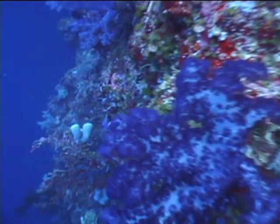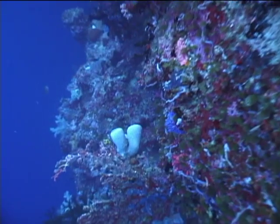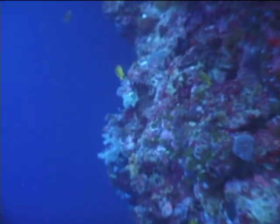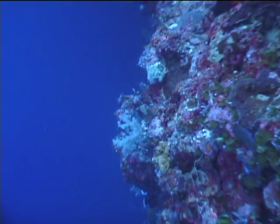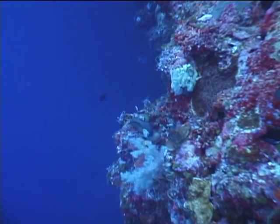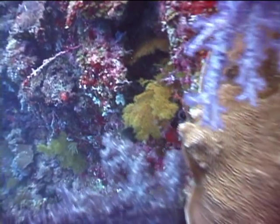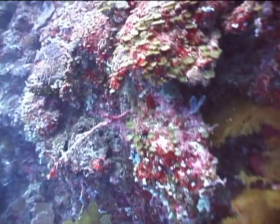We're now at 80 feet. Behind this soft tree coral is a Titan Triggerfish. As I said earlier, the colors are awesome.